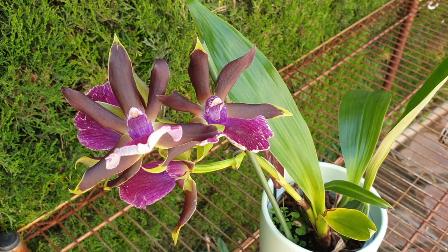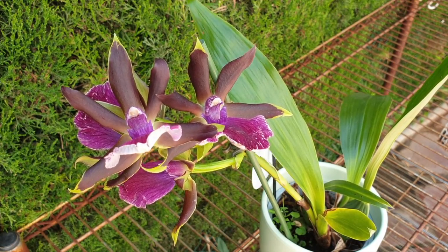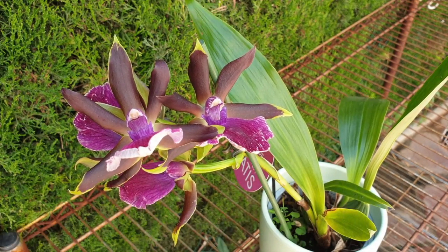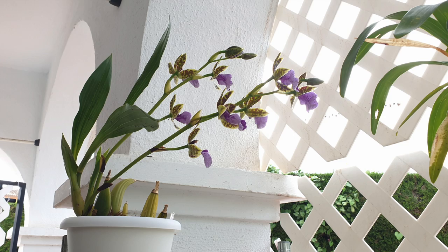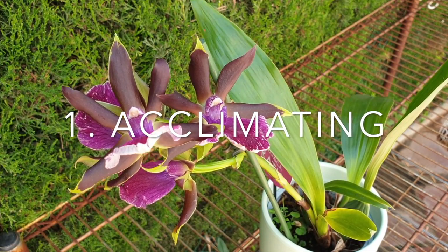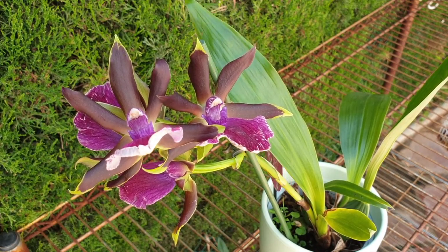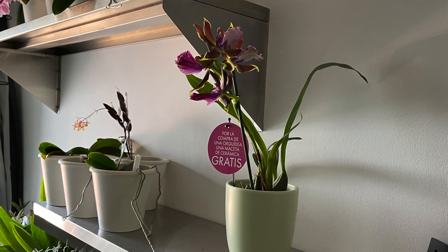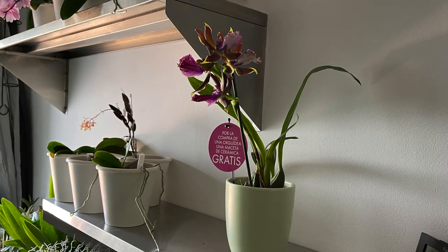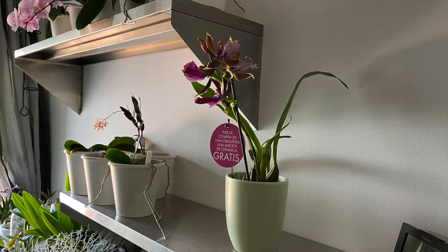Once you're home with your new zygopetalum, do not place it with your other zygos — even if you know where your other ones do well. Your other zygos are already acclimated to your space; the new one has only just begun that process and may not tolerate the same conditions. Keep it cooler than your other zygos and do not expose it to the high light you'd normally use — give it a cool place with adequate light but no direct sun.